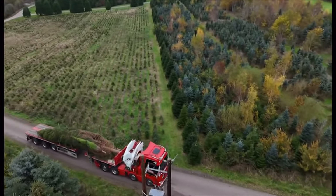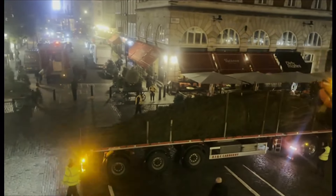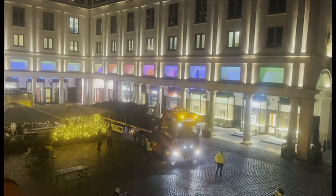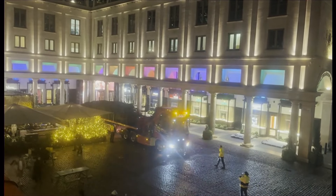The 55-foot tree then makes its journey to London. It takes a team of 60 skilled workers plus a cherry-picker once in the capital. And it's not that easy to get a 55-foot tree here in Covent Garden.